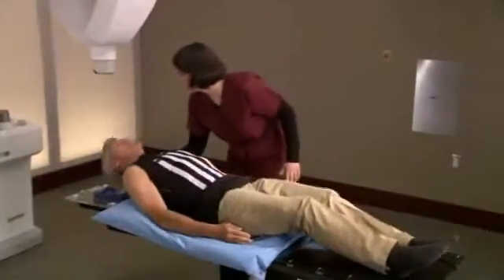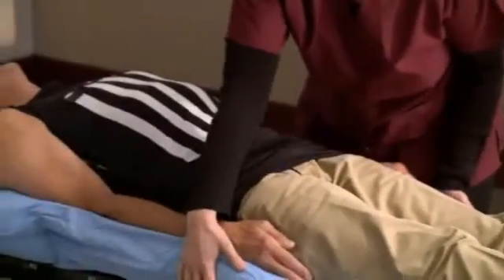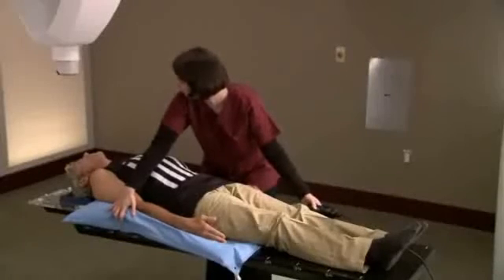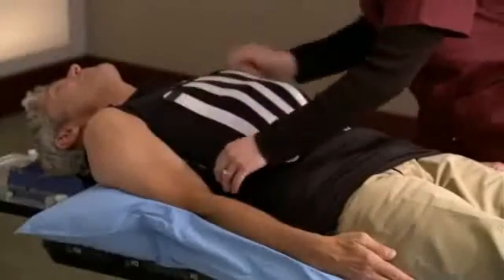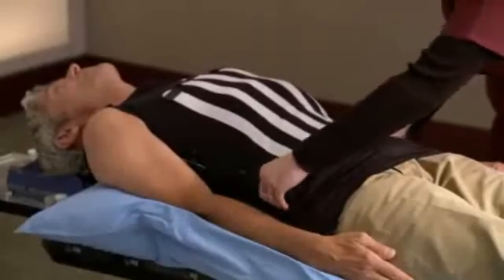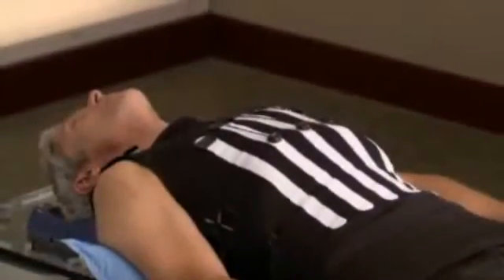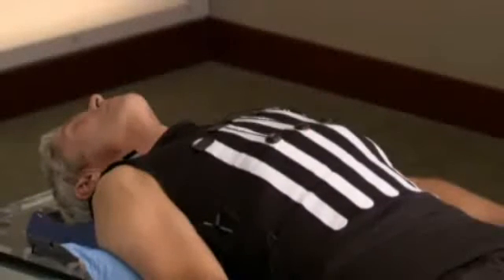During setup, a special custom fit body cradle will be made. The cradle is made of a soft material that molds to your body and is created to make your treatment more comfortable, and to ensure your body position is the same for each treatment session. You will also be fitted with a special vest called a Synchrony vest. You will wear this comfortable vest during the CyberKnife treatment to allow the robot to correlate your chest motion and breathing pattern with the tumor position.